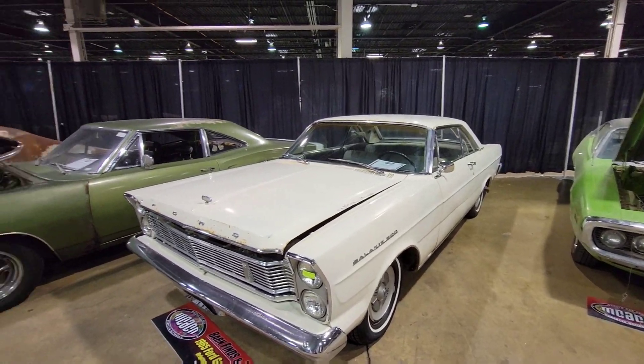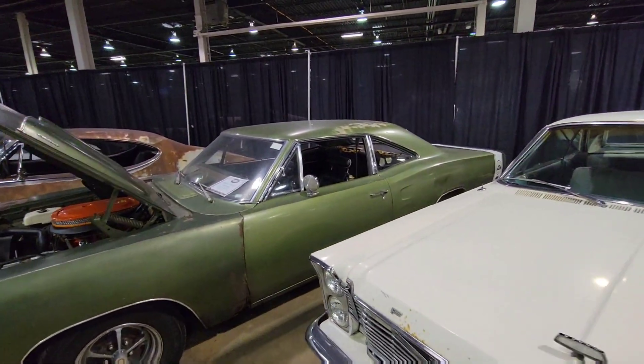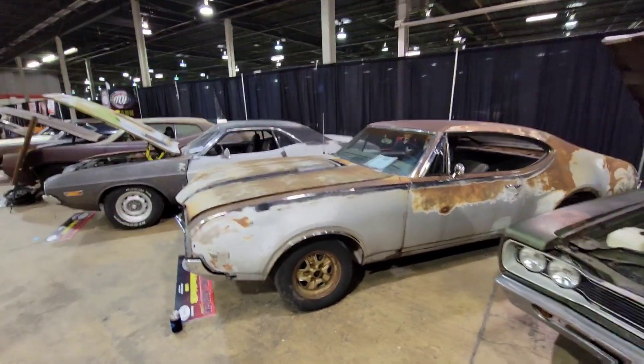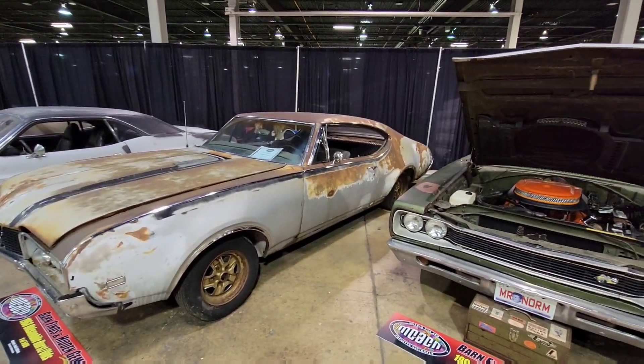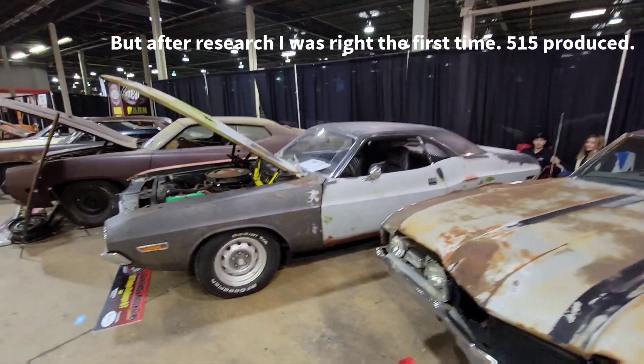A '65 Galaxie 500 next to Mr. Norm's '69 Super V. Another '68 Hurst Olds — that's one of 505. I said 515 earlier.